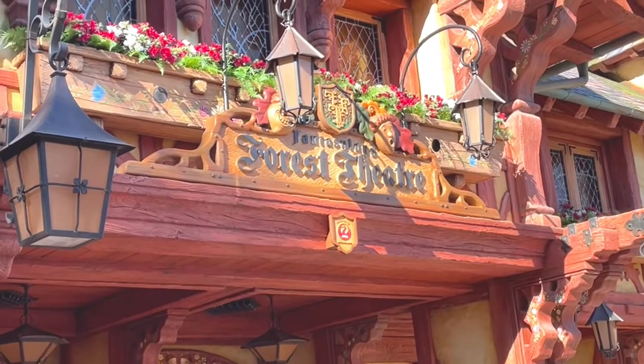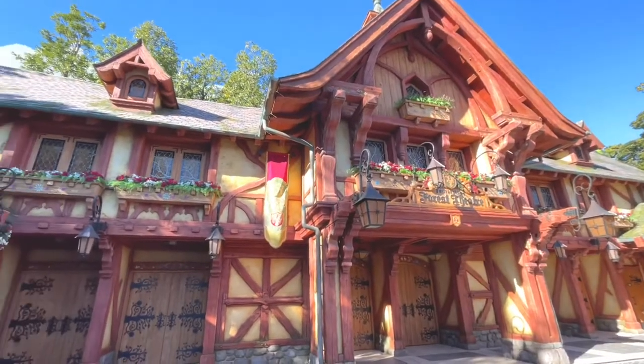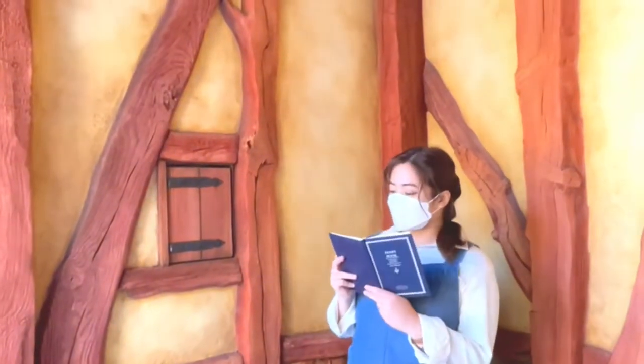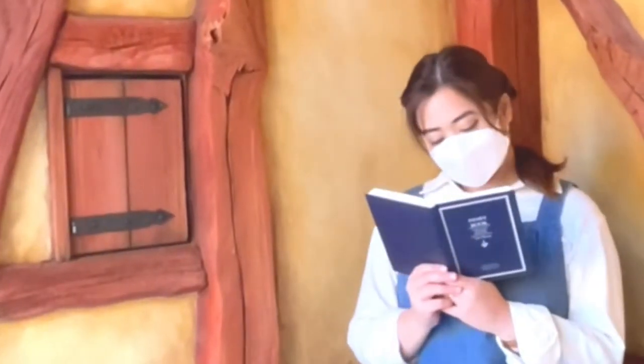This spot is located just beside the Beauty and the Beast castle. This theater is where they have the show Mickey's Magical Music World, which you can only watch if you win the lottery through their app. But don't go inside the theater just yet — go to the left part of the entrance area and enjoy a little photo shoot.